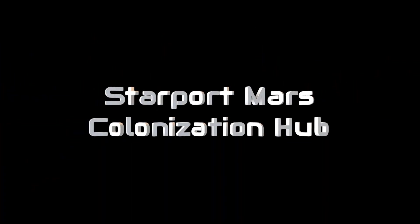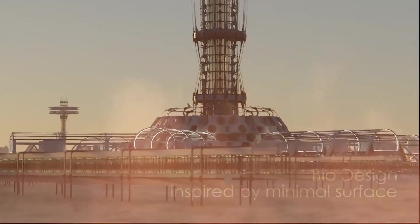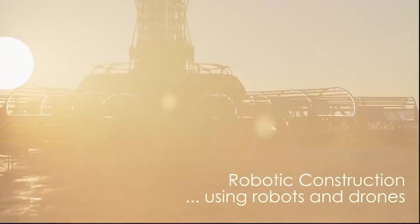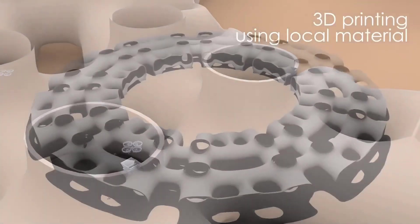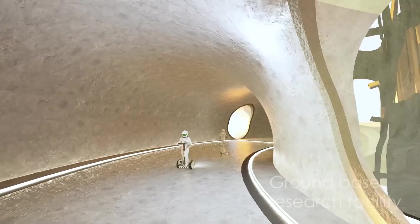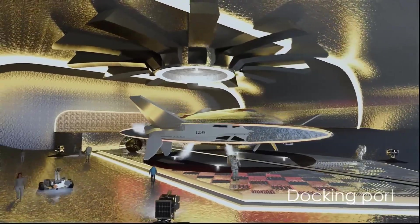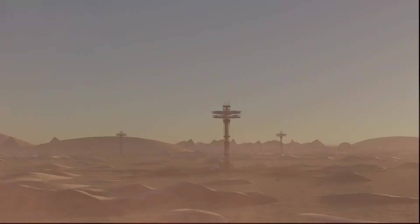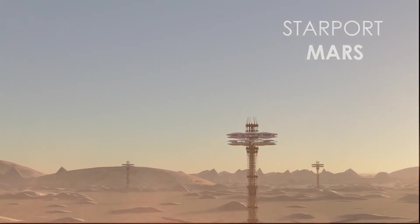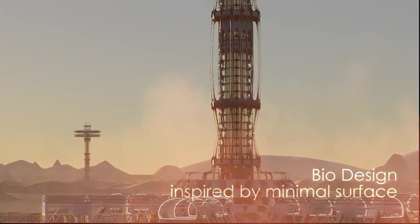The Starport Mars Hub integrates docking ports, research facilities, and underground habitats into a self-sustaining ecosystem. Using advanced technologies like 3D printing, nuclear fusion, and space agriculture, it supports long-term human presence on Mars. Modular in design, Starport facilitates interplanetary travel and colonization, bringing humanity closer to settling the Red Planet.